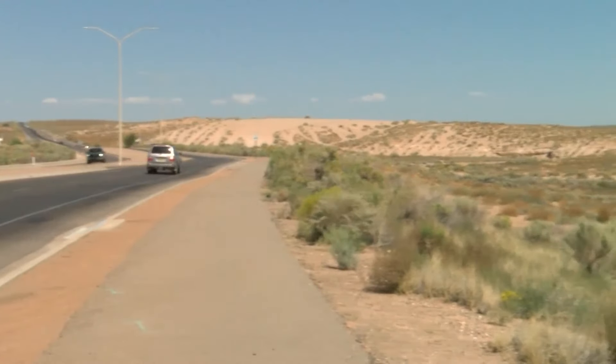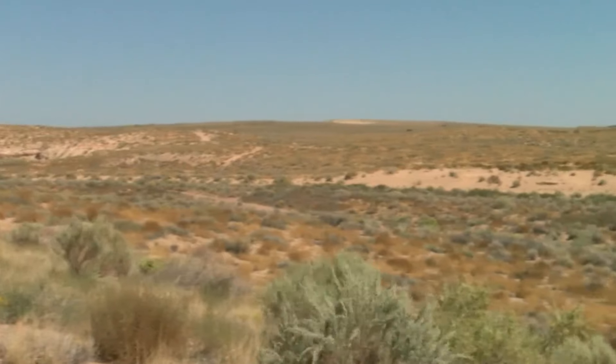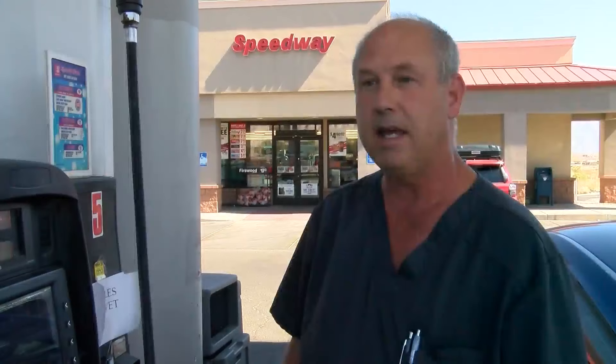Tim Bateman owns land in the area and thinks the upgrades will help usher in long-awaited development. 'Everybody's got to complain about construction — it's just the way it is — but without having construction and bringing out that growth, it just sits as an open desert.' The project is still in the design phase and construction is expected to begin in spring.